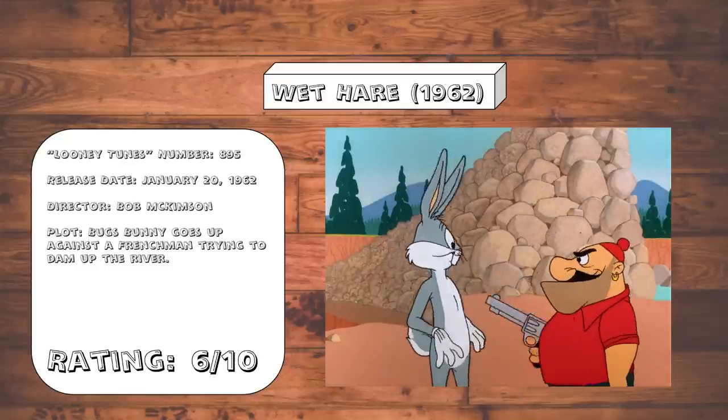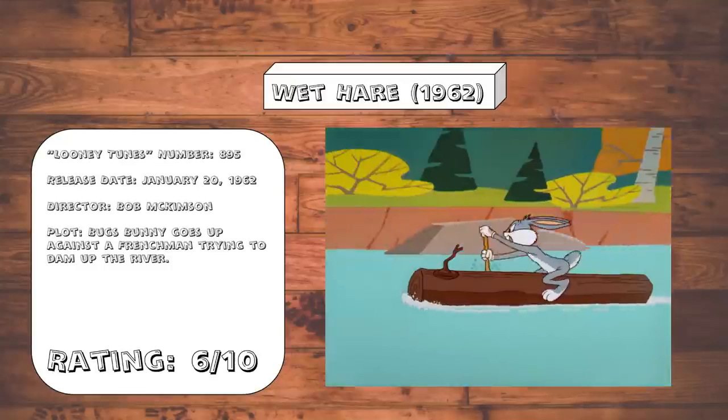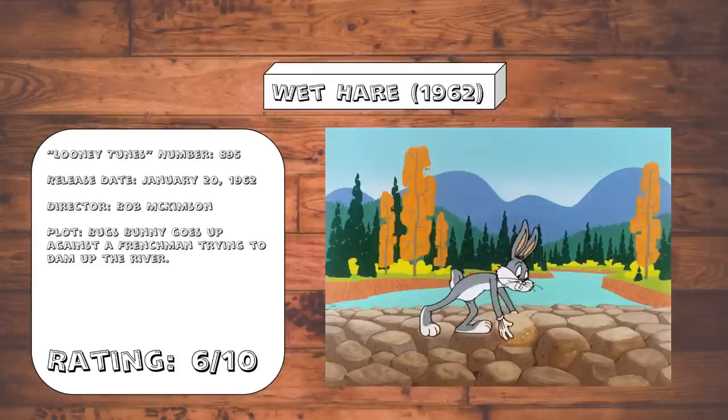Wet Hare. Bugs Bunny decides to try his hand at eco-terrorism by destroying a dam — three separate times. It's by and large a pretty standard cartoon for the most part, although the ending gag is actually pretty funny and elevates it enough to watchable.